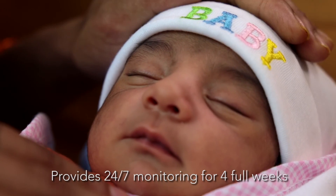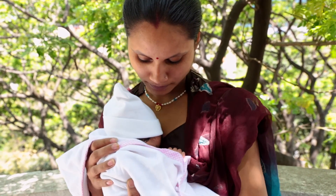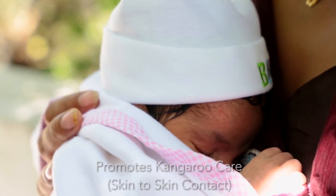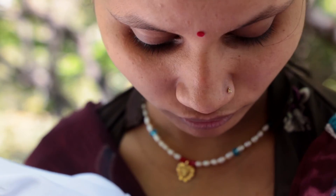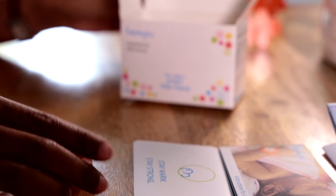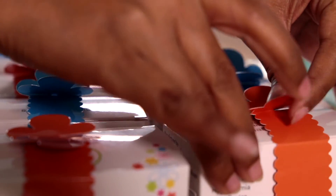The band provides protection 24 hours a day for 4 full weeks. The simple to understand alarm promotes kangaroo care. The device can be used in home or clinic settings and fits on low birth weight and normal weight babies. The Bempu bracelet has won numerous awards from global health agencies and aligns with the newborn care health guidelines of the Indian government and WHO.